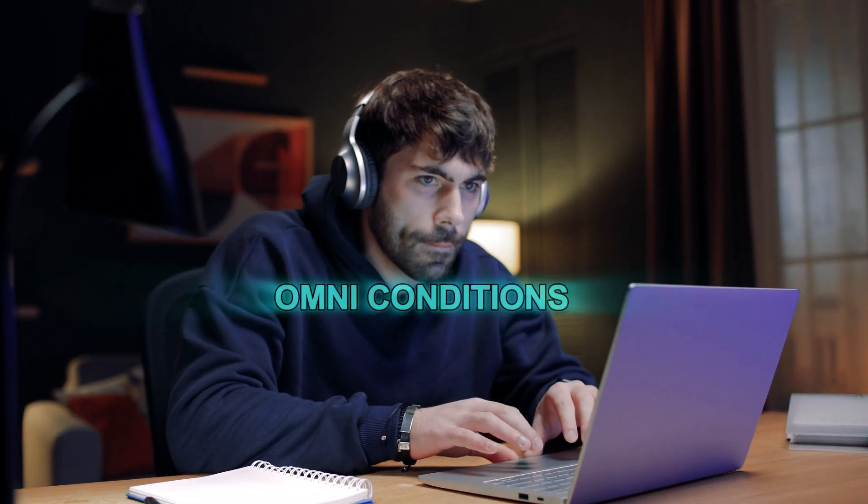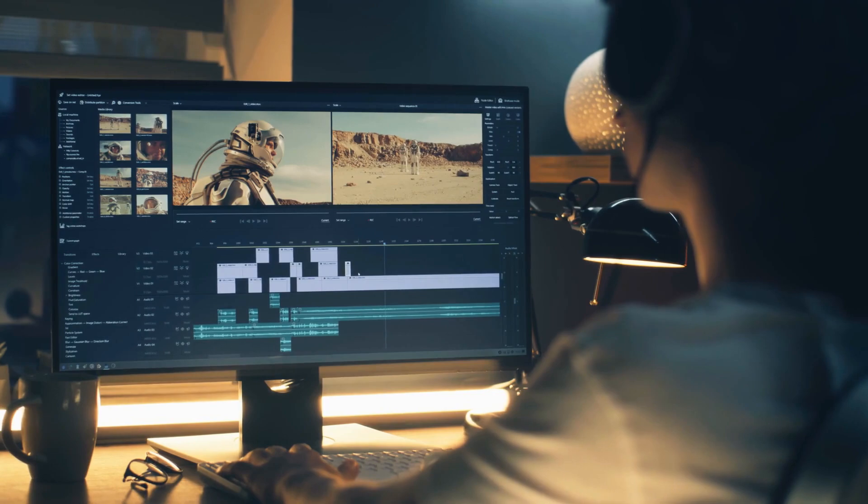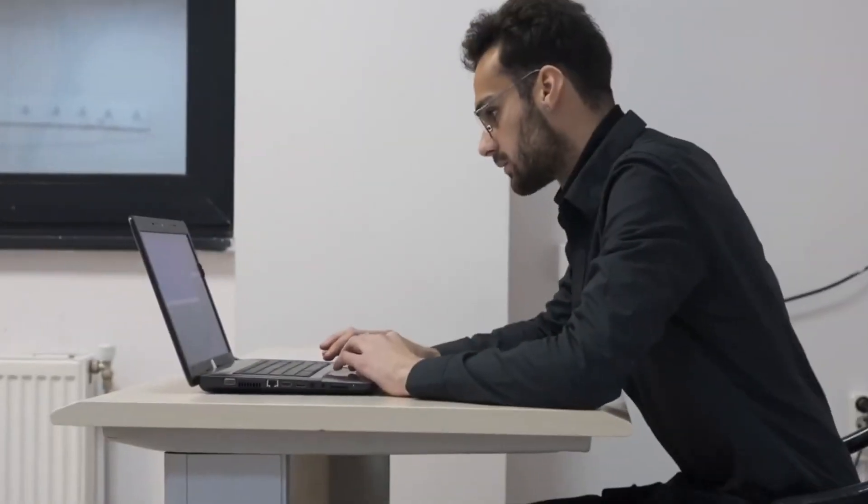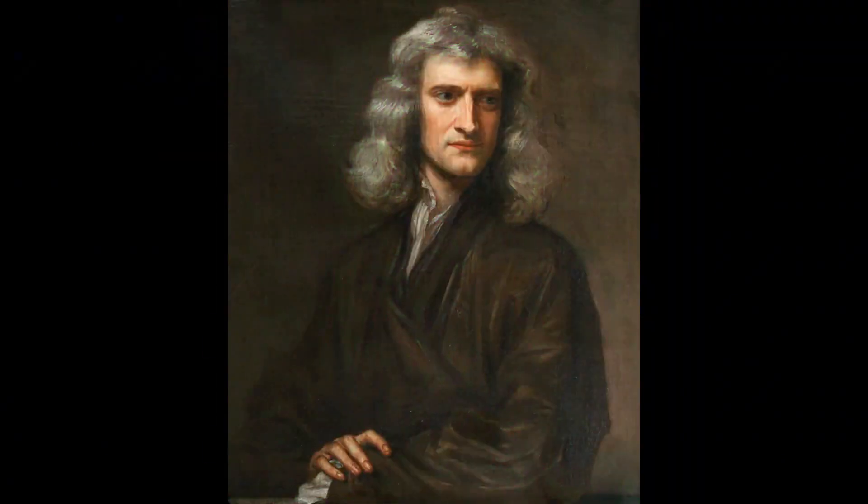They call this method Omniconditions, which means the AI can take different inputs and create videos for many situations. It can make someone talk, sing, gesture, or even play an instrument, all with amazing realism.